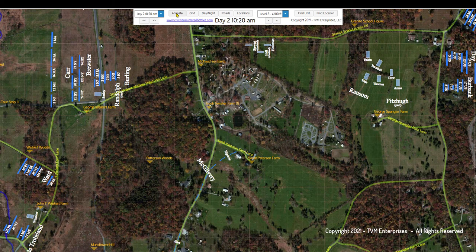Mid-morning on Day 2, the 15th New York Independent Battery, better known as Hartz Battery, moves toward its initial position. Hartz's four-gun battery is one of four batteries in Lt. Col. Freeman McGilvery's 1st Volunteer Brigade.